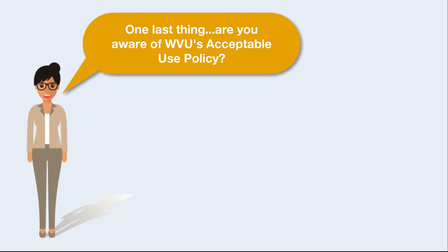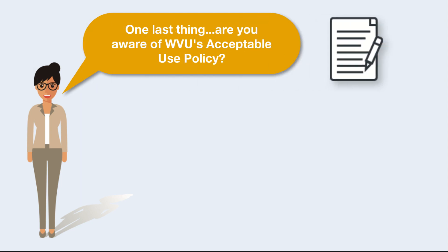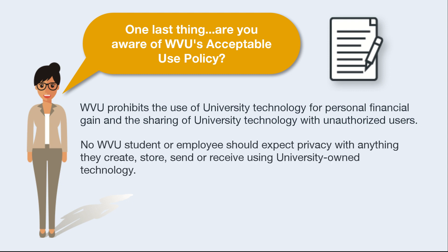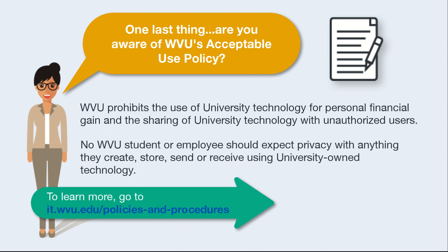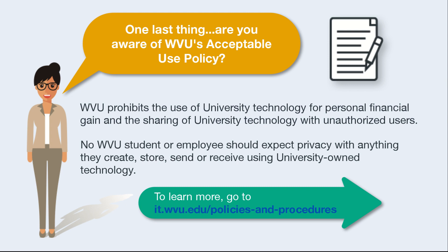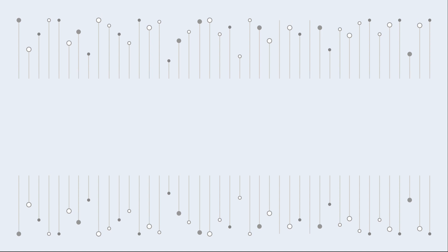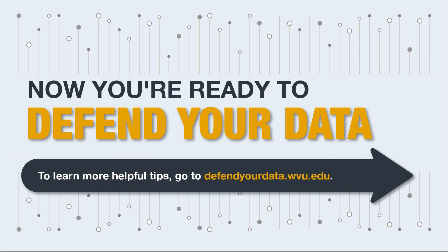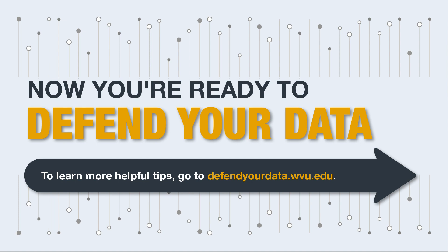Are you aware of WVU's acceptable use policy? WVU prohibits the use of university technology for personal financial gain and the sharing of university technology with unauthorized users. No WVU student or employee should expect privacy with anything they create, store, send, or receive using university-owned technology. To learn more, go to it.wvu.edu. To learn more helpful tips, go to defendyourdata.wvu.edu.